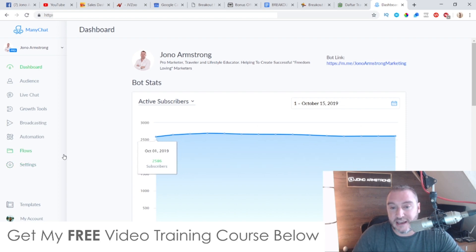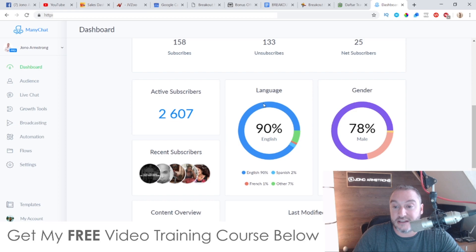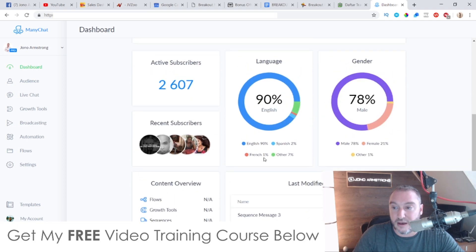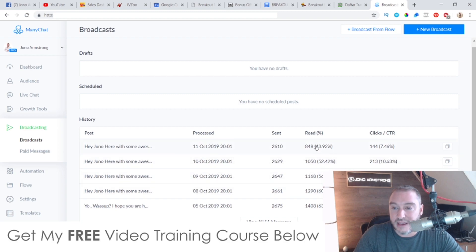I have my own chatbot list here. I've got around 2,607 subscribers and it gives you all of this information about your audience — their main language, their gender, and all kinds of other stats as well. You can see from my broadcasting that my open rates are crazy good compared to my email open rates, which are around a maximum 13%. With chatbots you get an open rate of around 40%, and that's on the low end — most people are getting around 50 or 60%. So it's a great alternative and addition to email marketing, allowing you to hit multiple promotions without burning either list.